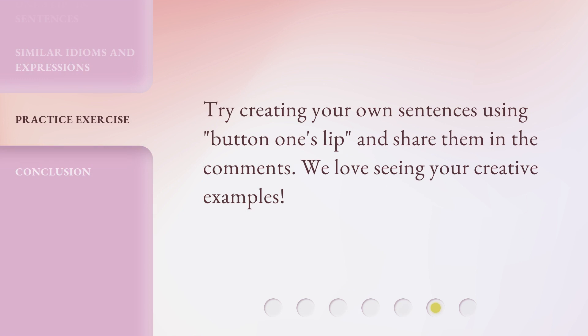Try creating your own sentences using "button one's lip" and share them in the comments. We love seeing your creative examples.